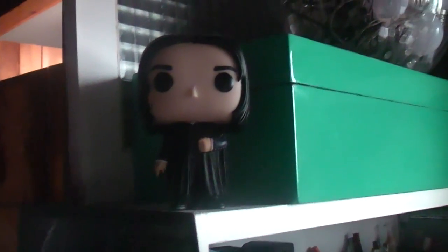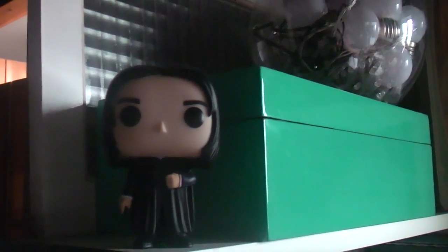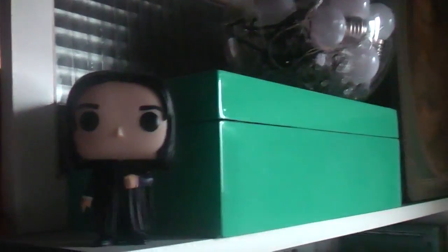Alec just got me this from a charity shop - it's a Snape Funko Pop. I love Alan Rickman; I've loved him for the longest time. He died this year on my birthday, which was very sad.